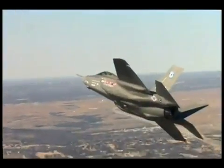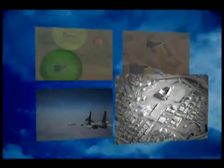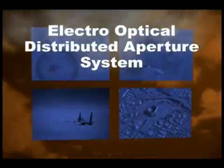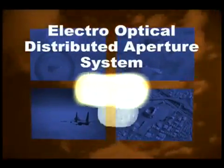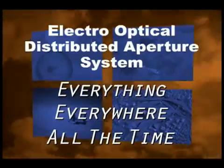The revolutionary Multifunction Distributed Aperture System for missile defense, ground targeting, air combat, and visual modes. The Electro-Optical Distributed Aperture System provides 5th generation lethality and survivability — seeing everything, everywhere, all the time.